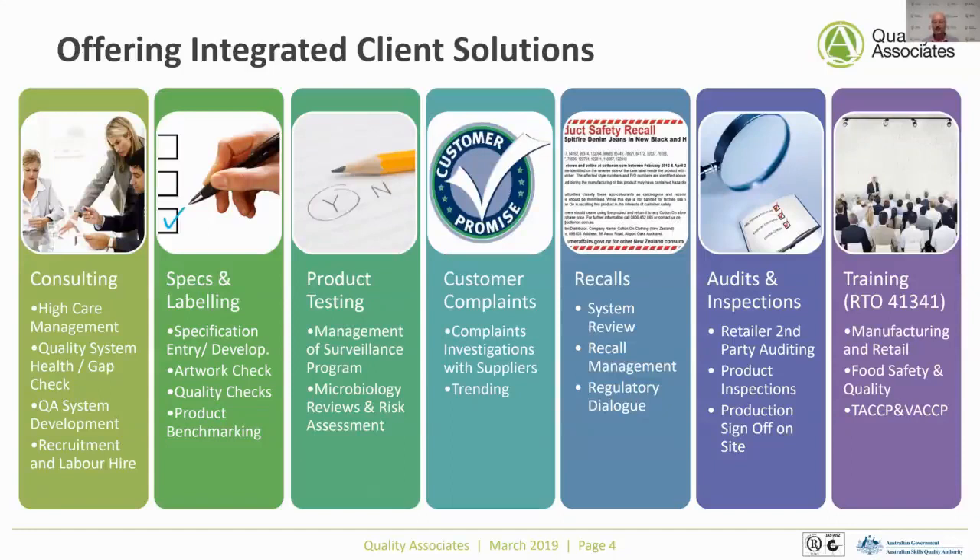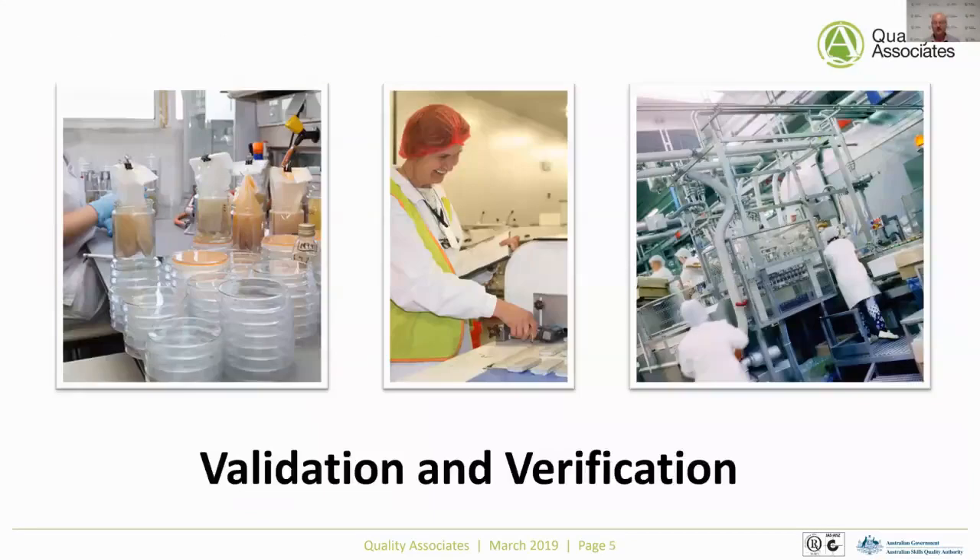Today we're talking about training, validation, and verification. We'll cover the key elements within those. We've got a more extensive course if you're interested in more information, but we're going to go through validation and verification in some detail in this webinar. As you can see from the slides, validation and verification can happen in the lab, online, in a manufacturing environment, or a quality kitchen — lots of different places where people need to know what these terms actually mean.